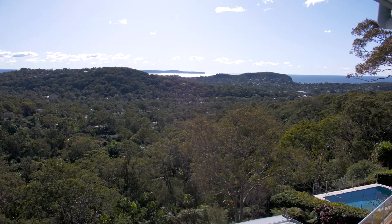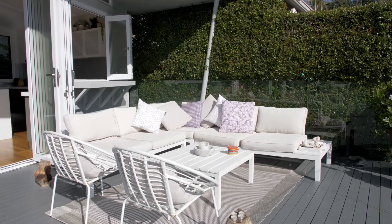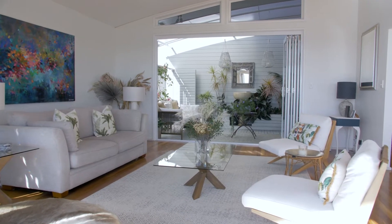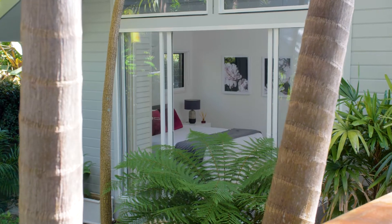The deck is a natural extension of the living space and a showstopper for entertaining. I also love the series of courtyards placed between rooms, adding a sense of privacy and light to every part of the home.